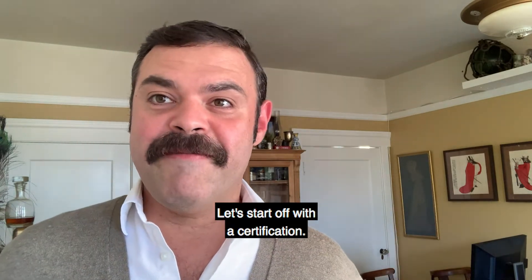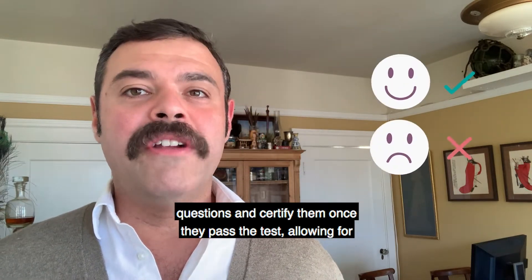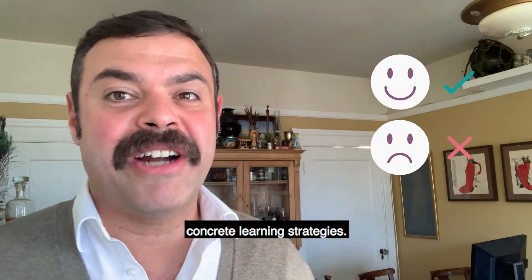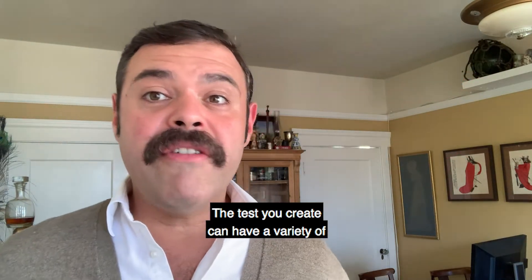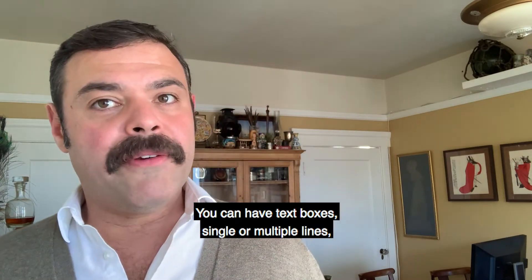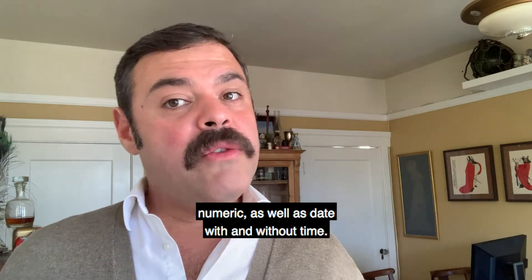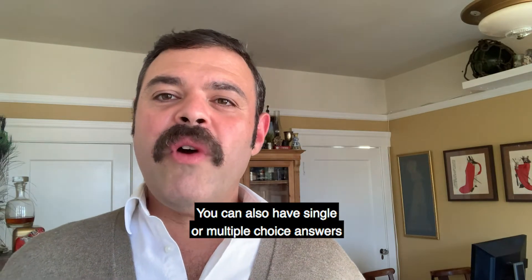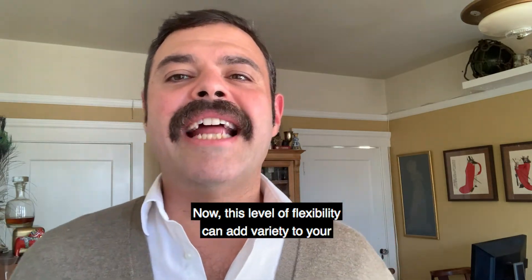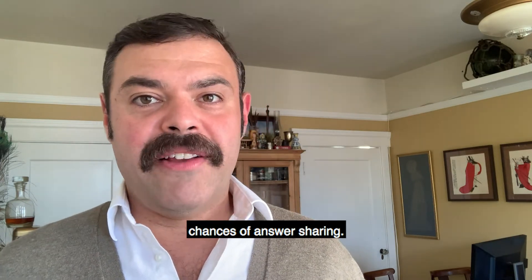Let's start off with the certification. This tool helps evaluate your students with a series of questions and certify them once they pass the test, allowing for concrete learning strategies. The test you create can have a variety of question types and pools. You can have text boxes, single or multiple lines, numeric, as well as date with and without time. You can also have single or multiple choice answers and matrices, of course. This level of flexibility can add variety to your assessment style and coursework, as well as reducing the chances of answer sharing.